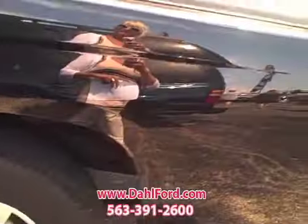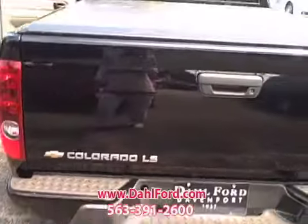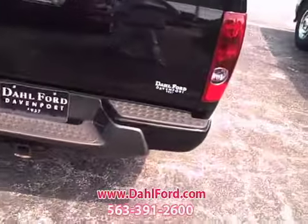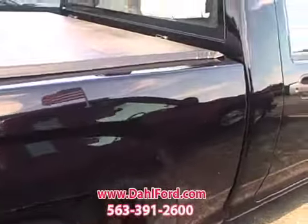Go around the back here. Besides low, low miles like you like it, a low, low price too. It is the Colorado LS. Look how clean this is. It's a beauty. Really, really sharp.